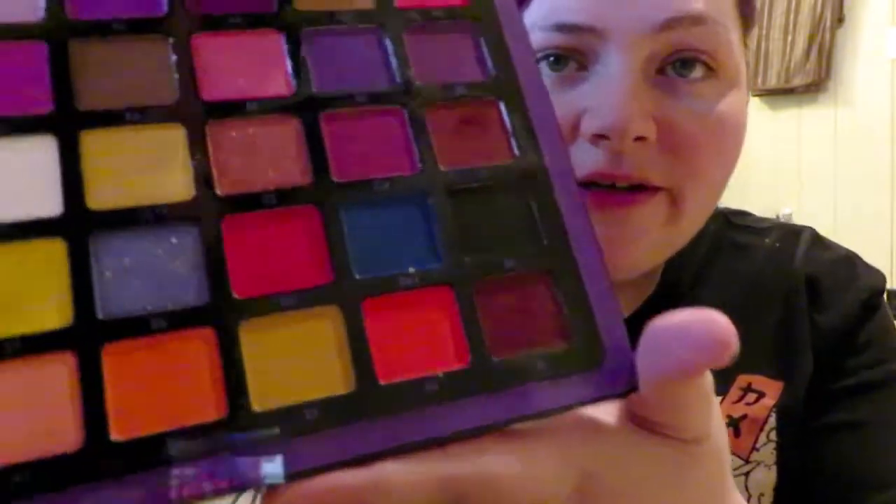This is a really expensive pro palette — it's a pressed pigment palette. If you're not really good at makeup or blending, I wouldn't waste your money on this unless you're a professional. But if you want to get better, I don't discourage anybody from trying. So here's the palette — it's really pretty.